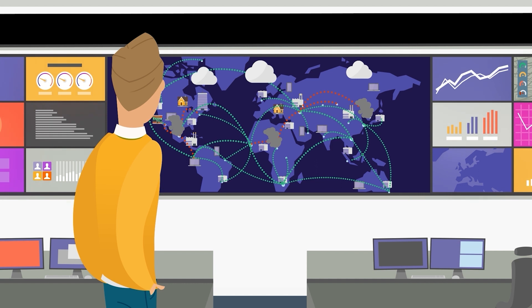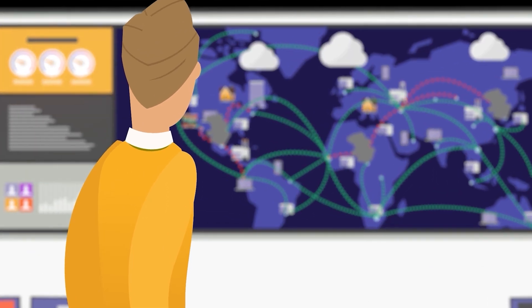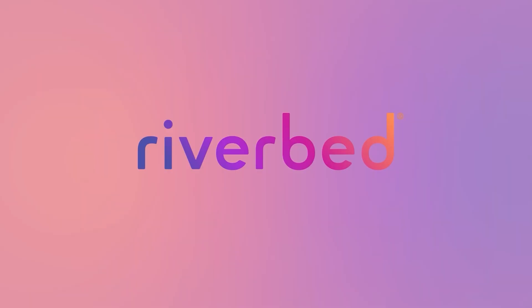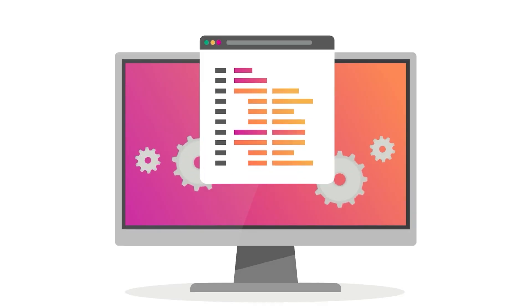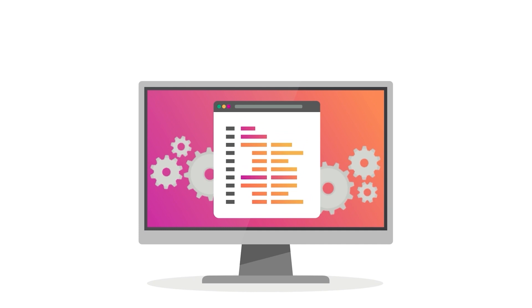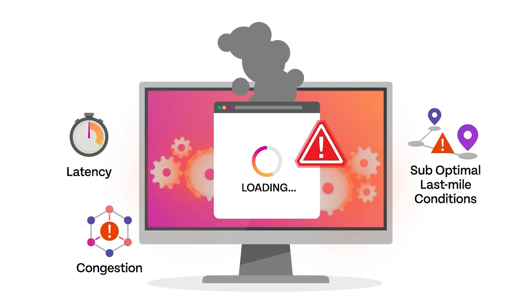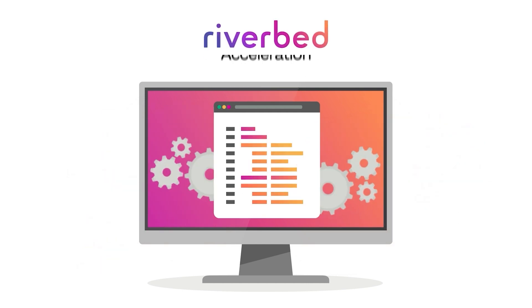IT is charged with providing fast, predictable, secure access to applications to anyone, anywhere. But how? Riverbed can help. Only Riverbed offers application acceleration software that overcomes network performance inhibitors such as latency, congestion, and suboptimal last-mile conditions to empower the hybrid workforce.